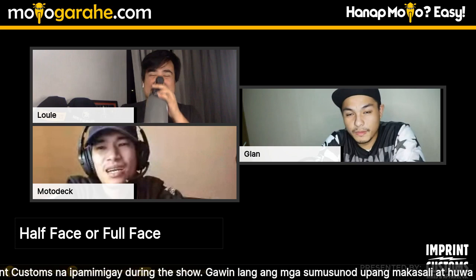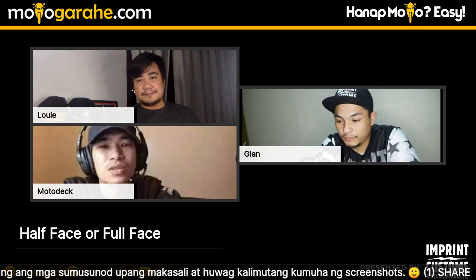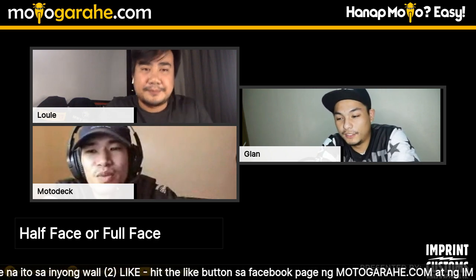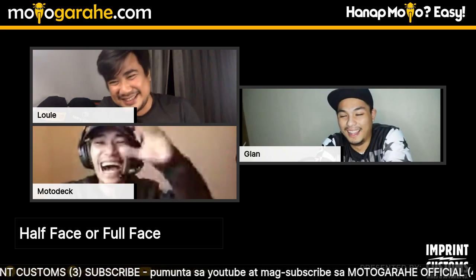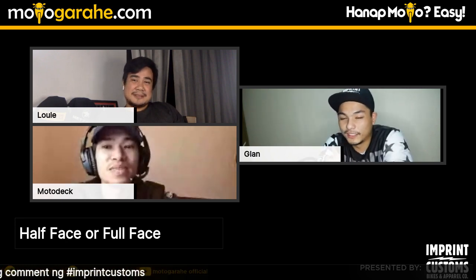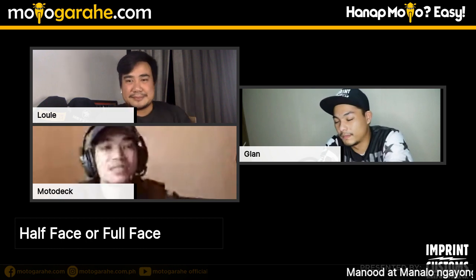Quick questions for Motodeck: Half-face or full-face helmet? Full-face, because safety is the priority. While half-face is more comfortable and airy, if safety is your main concern, full-face wins every time. He jokes that half-face is now more of a checkpoint-passing helmet for him. He acknowledges the temptation of open-face riding but always comes back to full-face for proper protection.